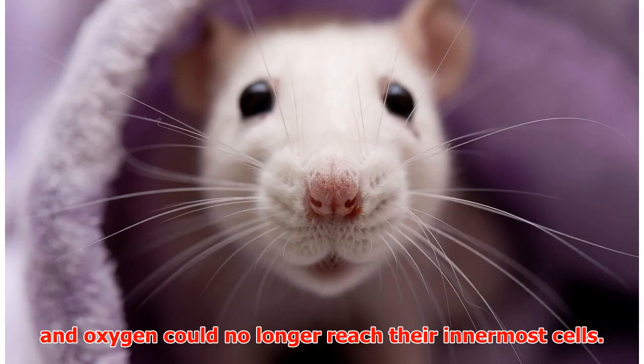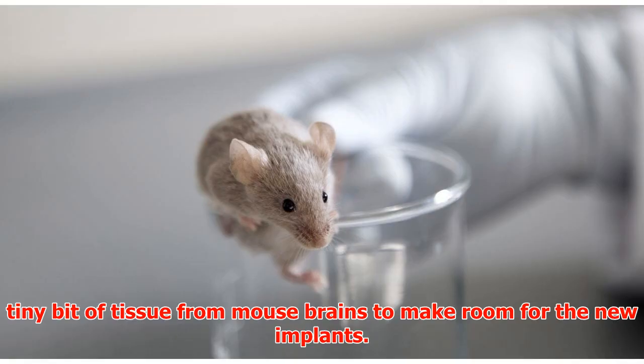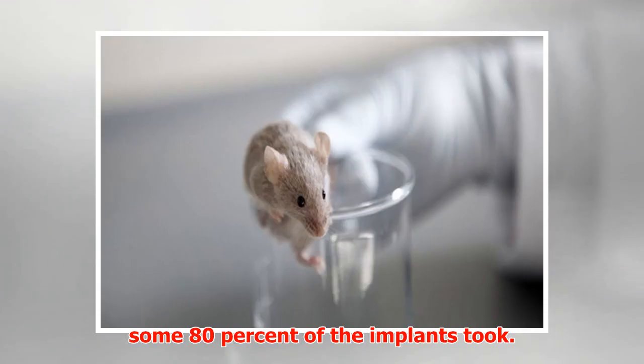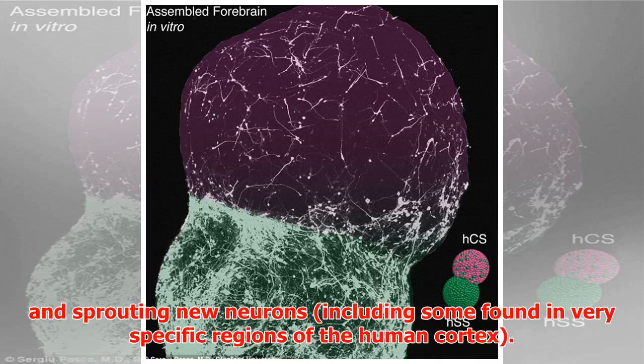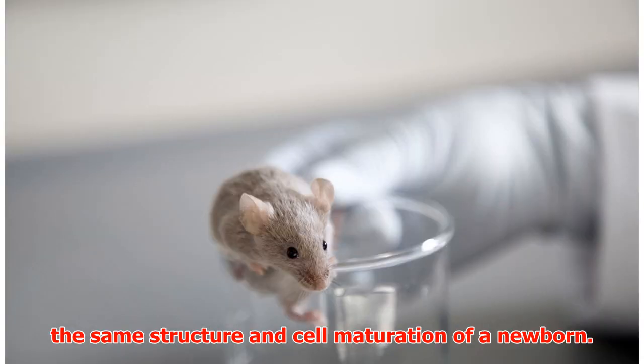Previously, human organoids didn't last longer than five weeks when nutrients and oxygen could no longer reach their innermost cells. Scientists grew brain organoids in lab dishes for up to 50 days, then took out a tiny bit of tissue from mouse brains to make room for the new implants. Scientists covered the transplant with a transparent window, and some 80% of the implants took within 2 to 12 weeks. The organoids were receiving nutrients and oxygen from a blood vessel network and sprouting new neurons, including some found in very specific regions of the human cortex. Implanted into mice, the organoids survived up to 233 days with the same structure and cell maturation of a newborn.